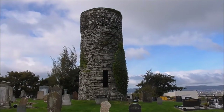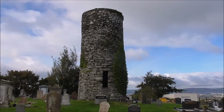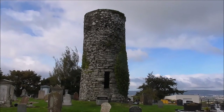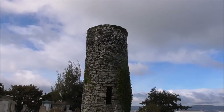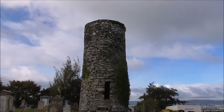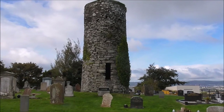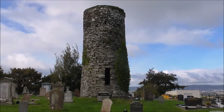This is the truncated round tower in the Drumbow Presbyterian Churchyard. Plenty of people just drive past this and never give it a second thought, but actually this thing is ancient and it is of historical significance. It is really, really old.